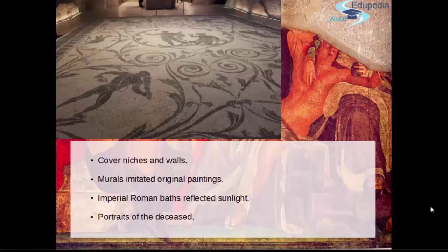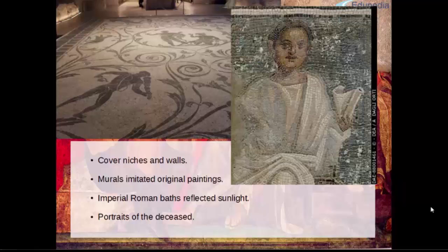What do we have in Pompeii and Herculaneum? Here the technique was normally used to cover niches, walls and pediments sometimes, and then murals that often imitated original paintings. We also have examples in the vaults of the Imperial Roman Baths, where the baths were decorated using mosaic and glass — imagine the effect with the water and the sun reflecting and shimmering. The floors of the pools themselves were tiled in the baths.